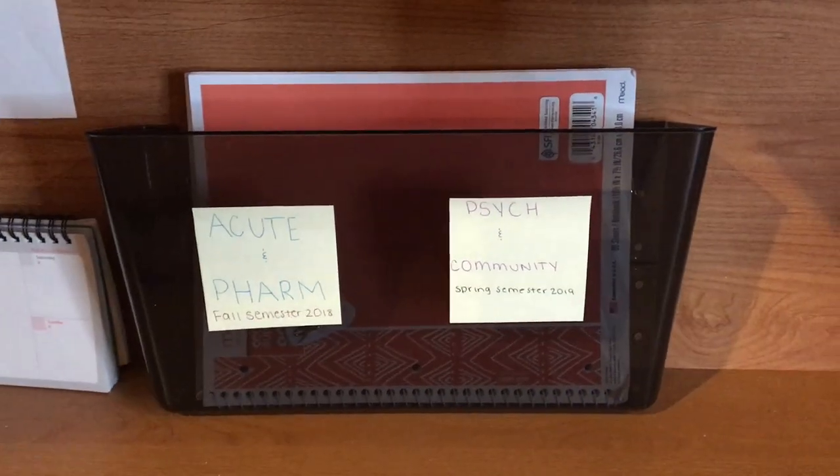This is the final product of my desk down here. These are just documents from the last few semesters with my study guides. And this dollhouse, like I said, is important to me so I'm not getting rid of that right now.